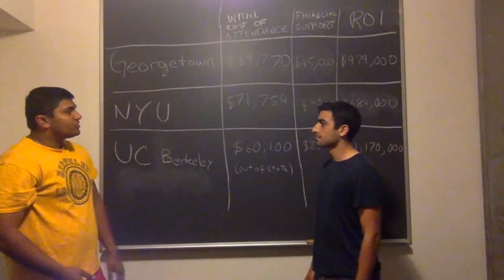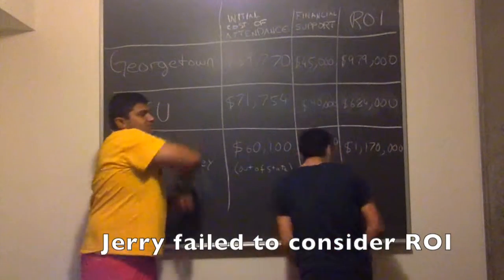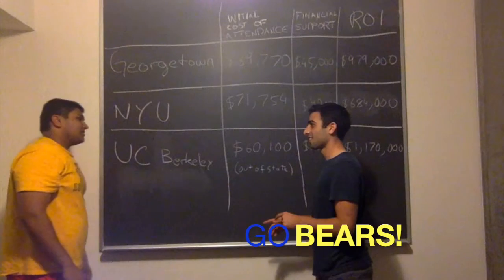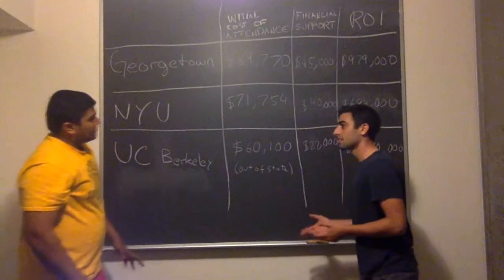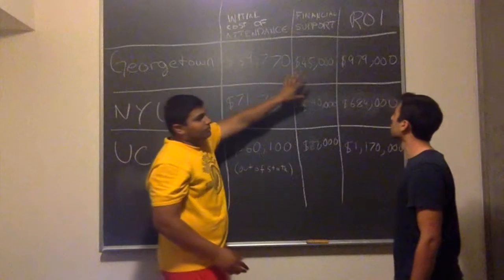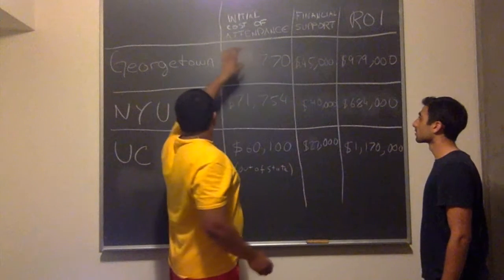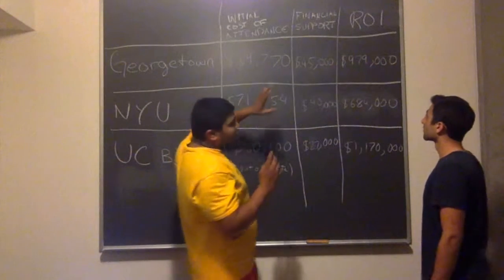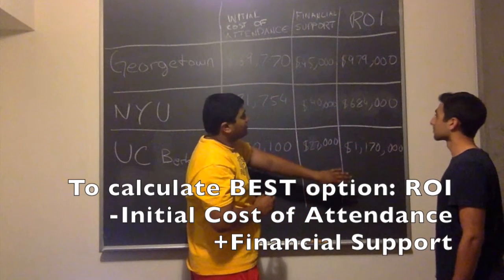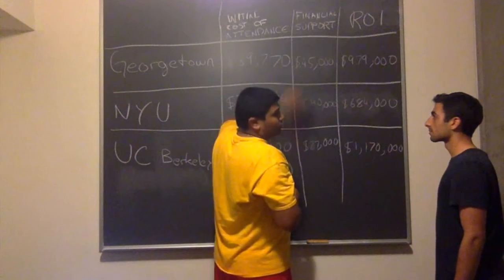Dad asks: So son, which of your options is the most financially sound college option? Jerry guesses Georgetown, then NYU, then UC Berkeley — and dad confirms UC Berkeley. Dad explains: The initial cost of attendance for UC Berkeley is lower than Georgetown and NYU. However, the financial aid provided by Georgetown and NYU is significantly higher, which balances out the costs, making Georgetown and NYU cheaper per year. But when we consider the return on investment over 20 years, UC Berkeley's ROI with a business degree is significantly higher, which offsets the extra costs paid without the financial support the private institutions provided.